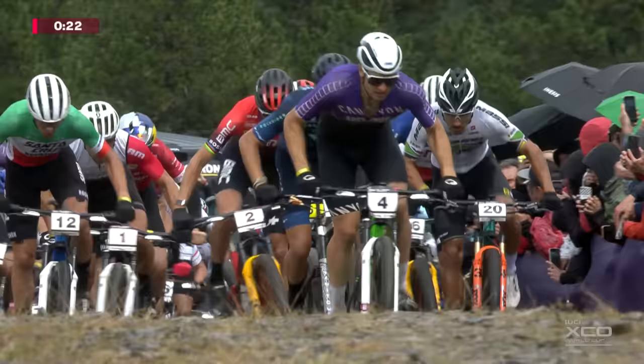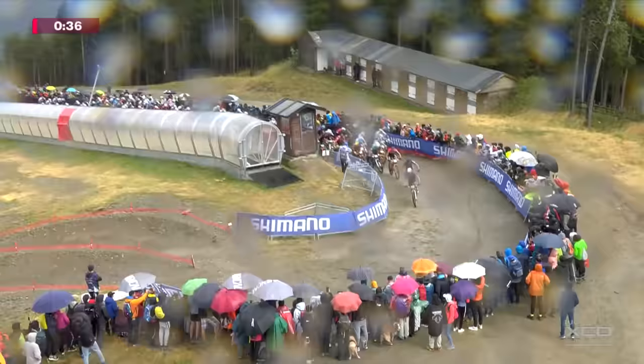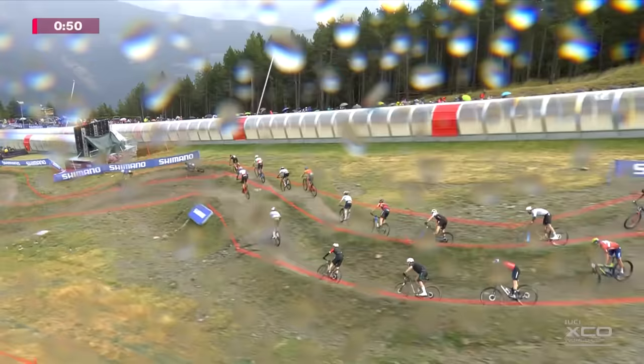Luka Schwarzbauer leading here on this first climb in the purple kit, the number four on his bike. Joshua Dubois locked on behind him in the blue of Rockrider for the national champs jersey of Italy. Luka Brido is in contention as well, just behind the red jersey of Jordan Saru. It's getting tight — Pierre Defoymont caught up there in a little bubble on the inside as they head down into this multi-line section.